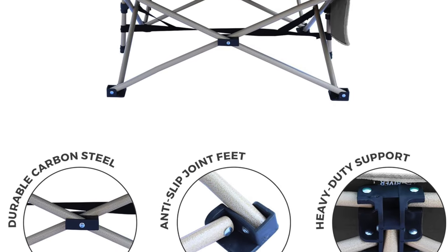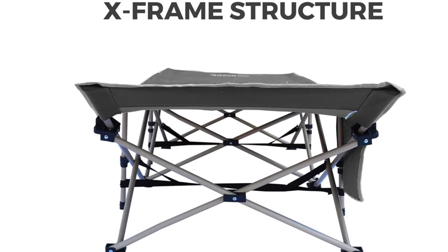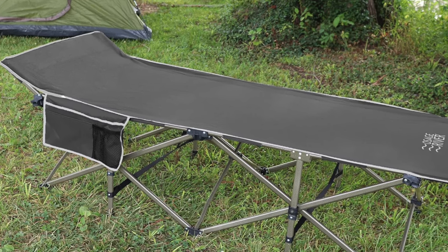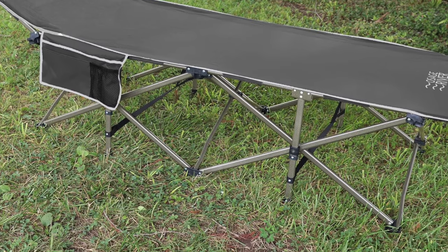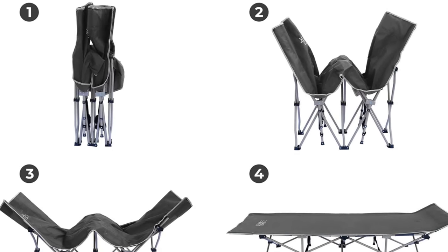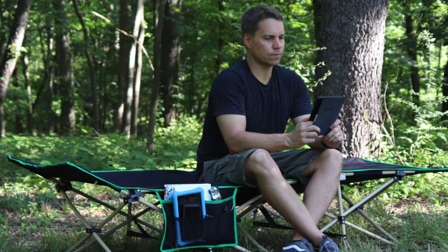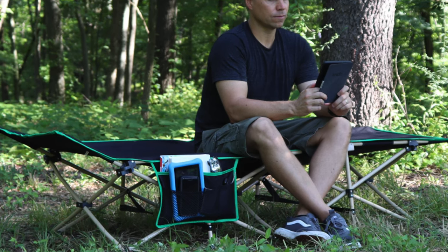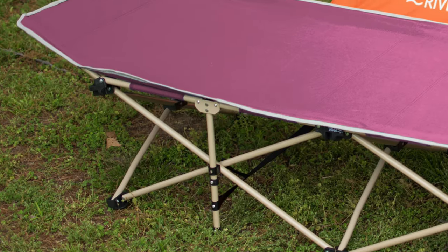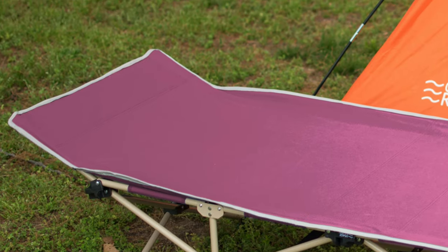Dimensions: 28 by 75 by 18.5 inches when open, and 5 by 8 by 40 inches when closed. Who's it for? While this cot might not be the widest, think of it as cozy rather than cramped. It's ideal for those who don't mind getting a little closer to their camping gear. However, if you're built like a linebacker or enjoy rolling around in your sleep as if you're making snow angels, you might find the intimacy a bit much.